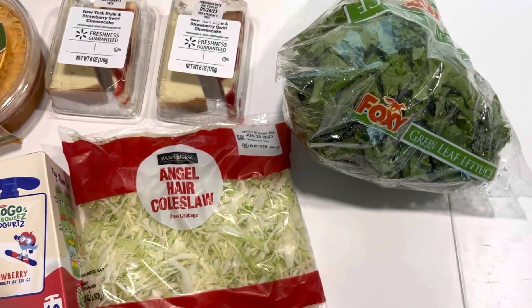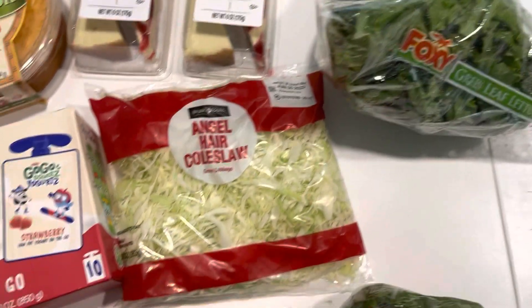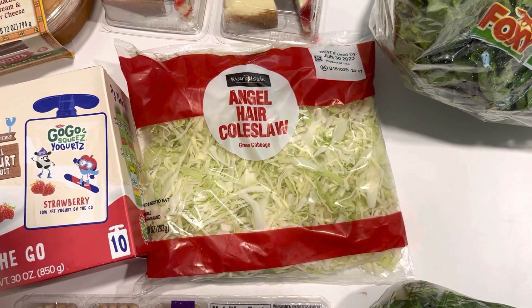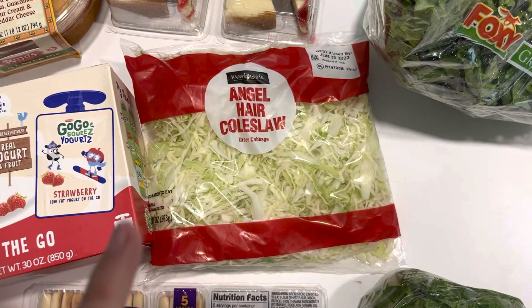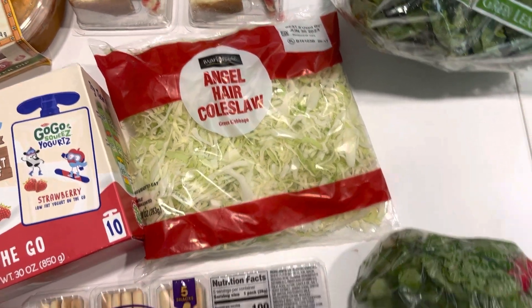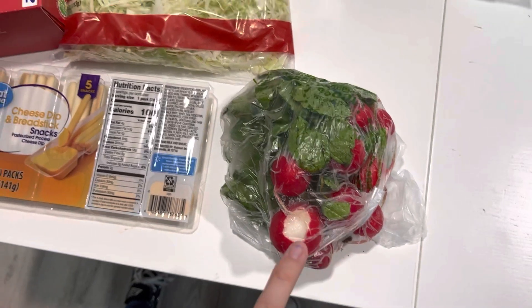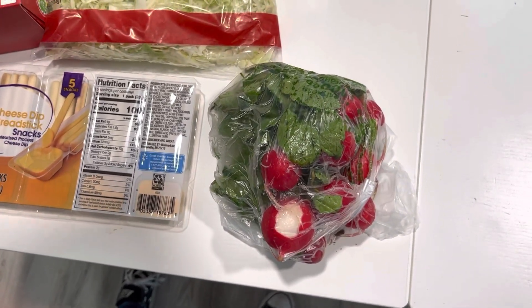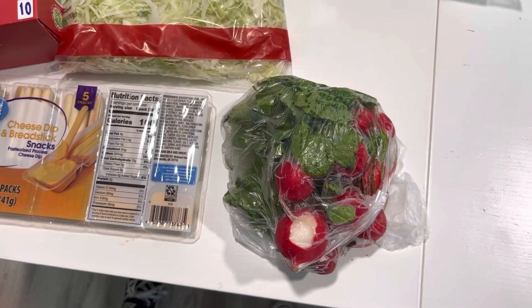For produce, I got a head of green leaf lettuce for $2.24. I also got a container of coleslaw — just green cabbage already chopped up — for $1.66, which I'm going to need for the fasola I make this weekend. I also got another bunch of radish because I didn't realize radish goes bad pretty quickly in the fridge. My last one went bad faster than I anticipated, so I got another bunch for $1.28 that I'll use for Saturday as well.